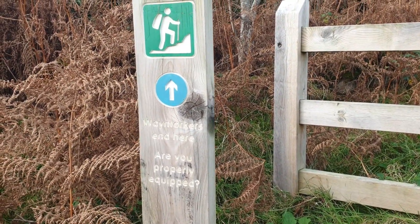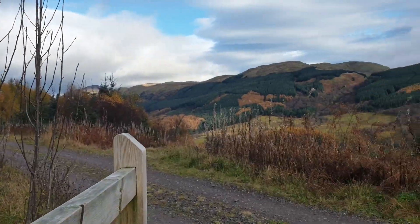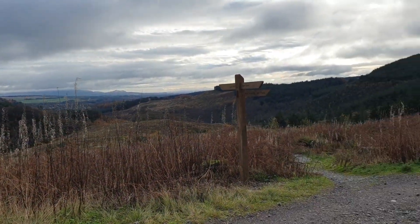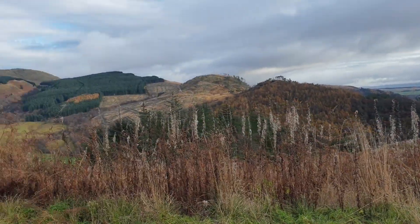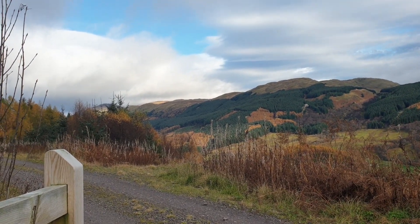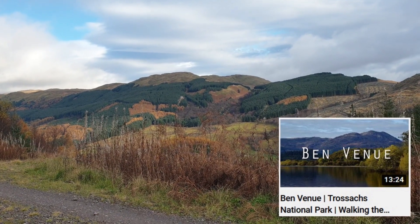This is like that time we went up Benvenu, which was pretty much the same time last year. But it looked very similar in terms of the colors. So we visited Loch Katrina and Benvenu, and if you haven't watched that video, I think it's really nice.